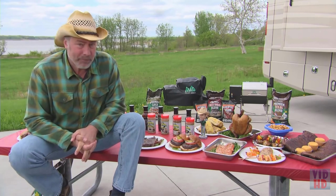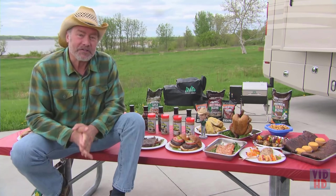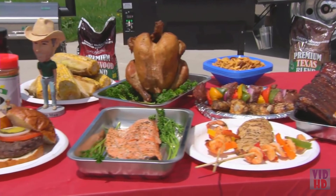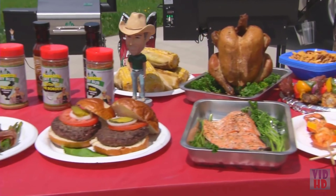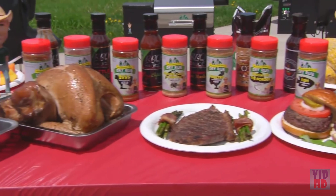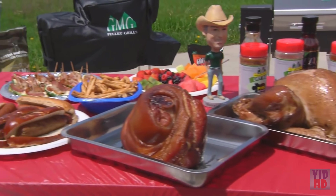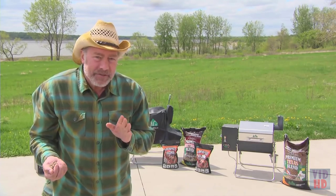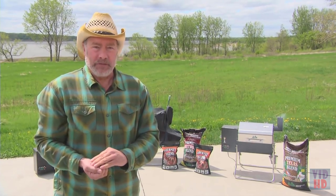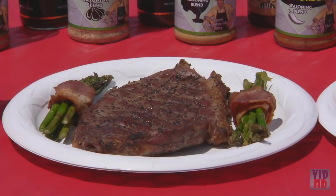Let's show you what you can create with this Davy Crockett grill — take your pick: ribs, chicken, fish, burgers, steaks, a Thanksgiving turkey, an Easter ham, or just plain old hot dogs. They'll all taste more delicious when you cook them on a Davy Crockett portable grill. The subtle wood flavor will elevate your feast to the connoisseur level.